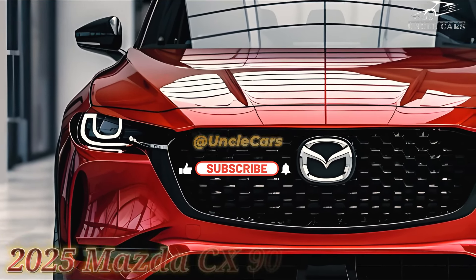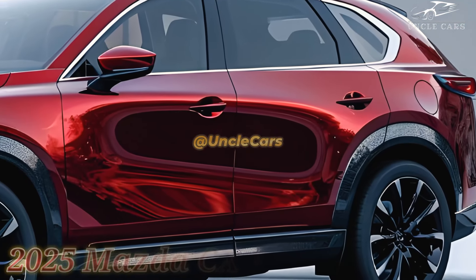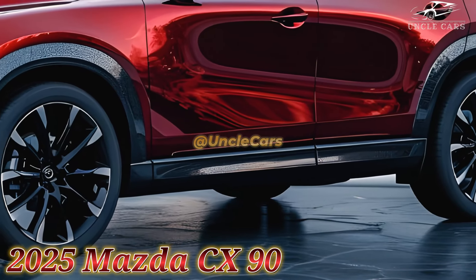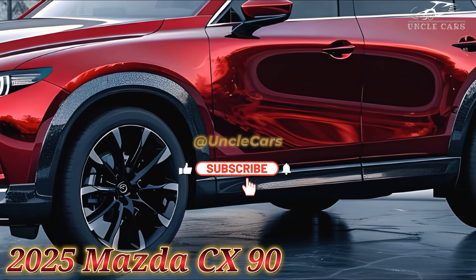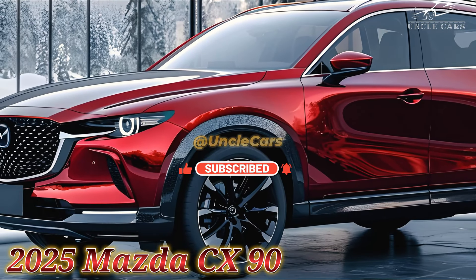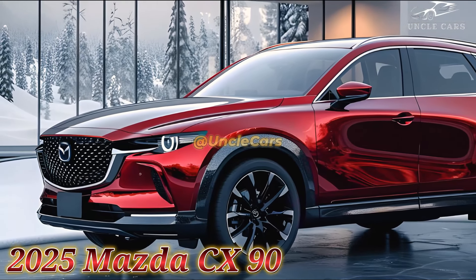Except for the base model, the 12.3-inch infotainment display is now standard, and the second-row bench seat is more accessible than the optional captain's chairs. Both the base Turbo S and the preferred plus trim levels have been eliminated. The 2025 Mazda CX-90 can cost anywhere from $39,300 to $57,905, depending on the equipment level and options.